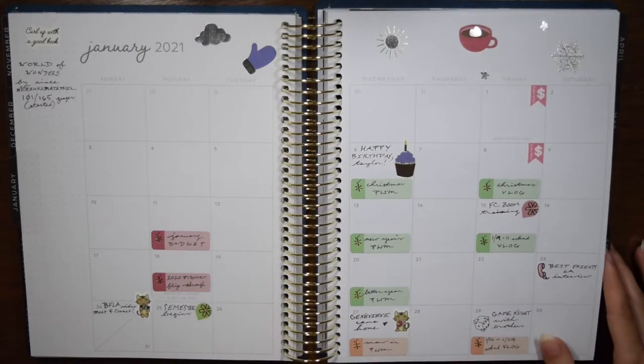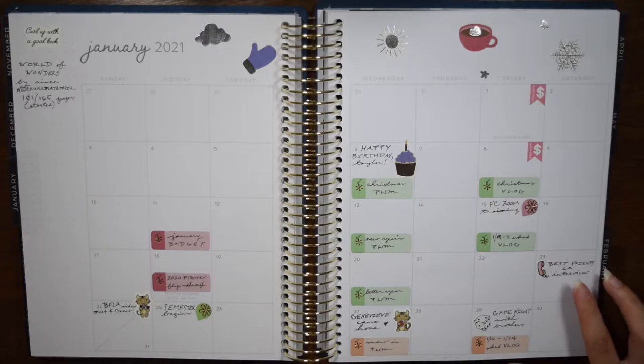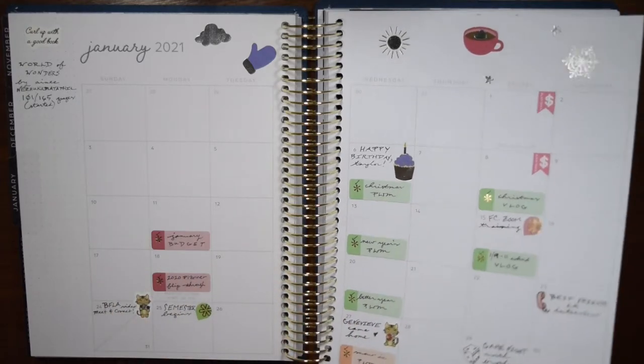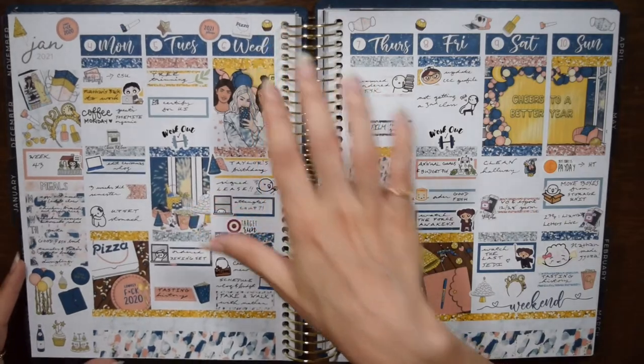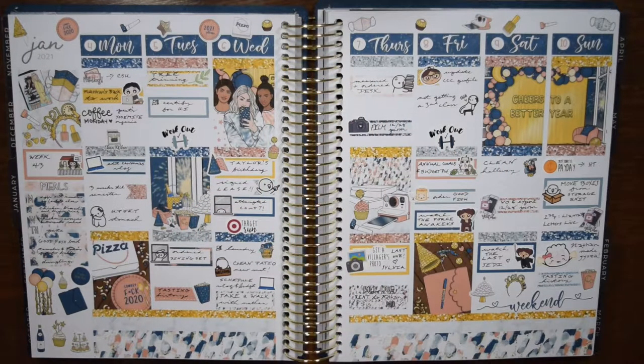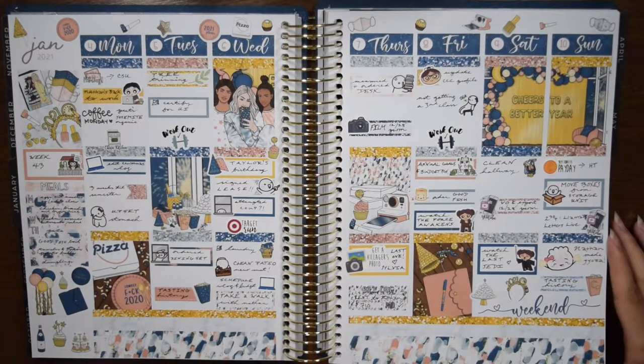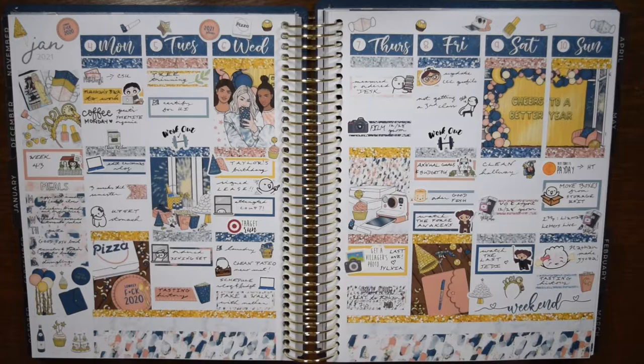I'll also mark big things that happen, like our phone interview with the adoption agency, or a game night. January through June I feel like was the most change I've probably seen in a six-month period as to how we're living our lives — the tail end of this pandemic. What my life looked like in January is very different than what it looked like in June.